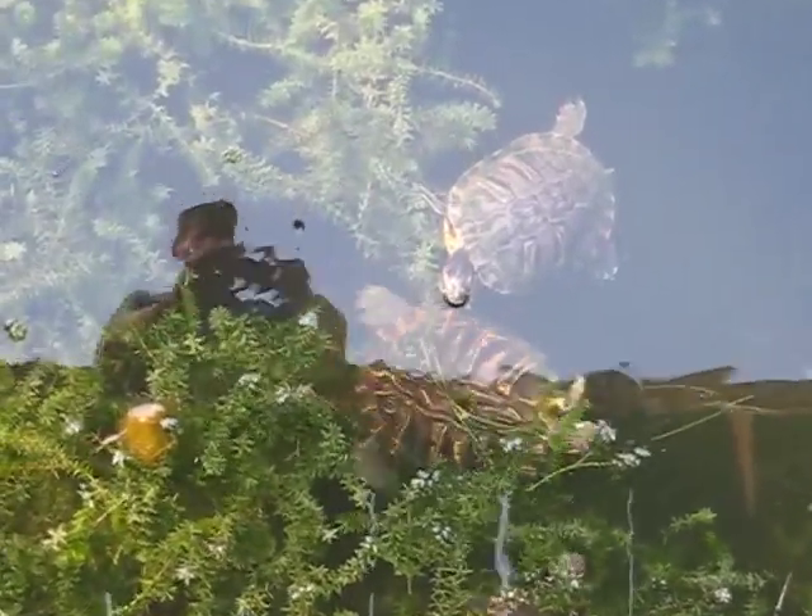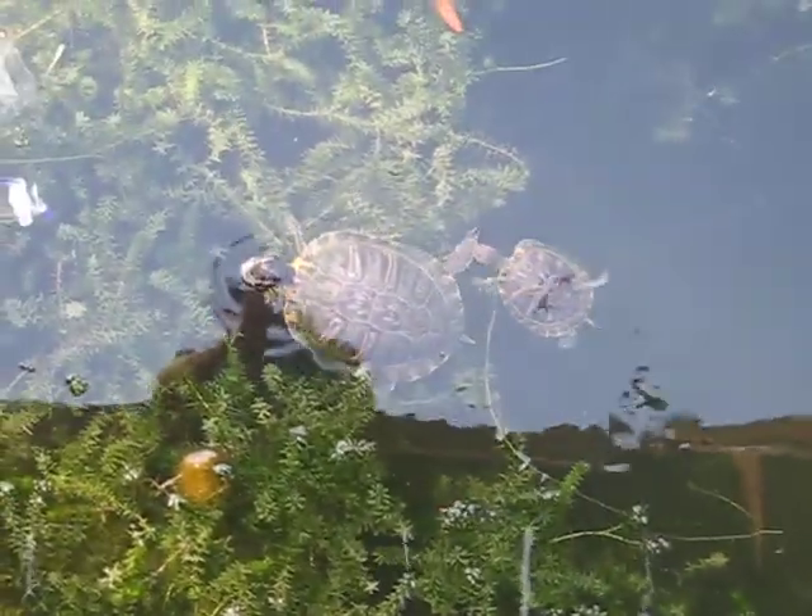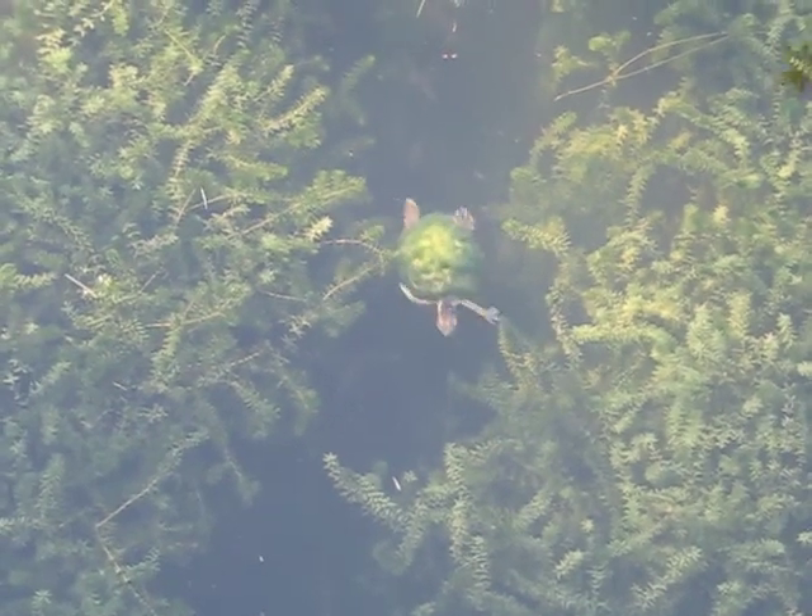Turtles here are in abundance. Their thick shells protect the population from predators. Adherent vegetation clings to shells as camouflage.